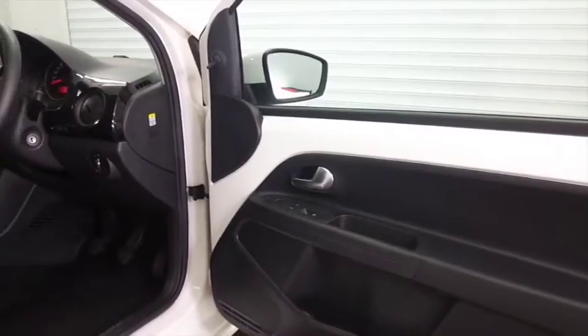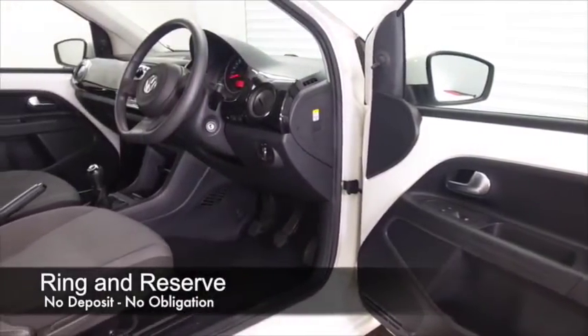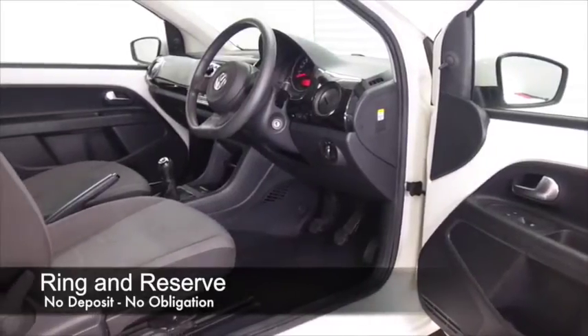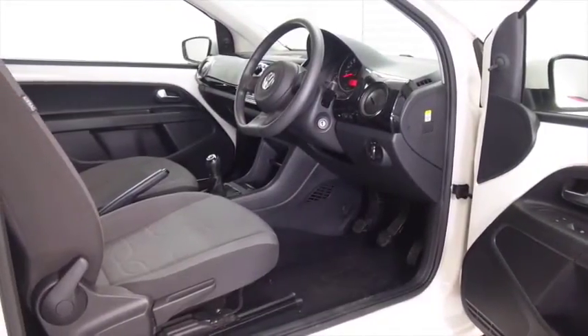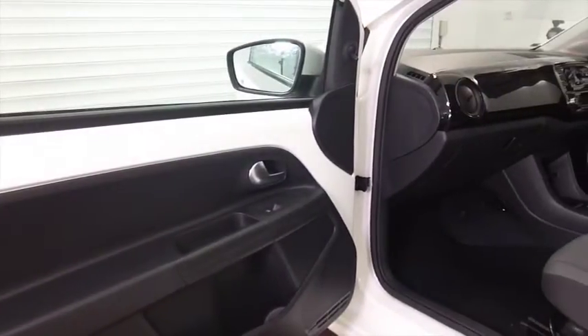Cloth interior with some nice design here, and the white coachwork continues inside the cabin - it's great. Remote locking, electric windows, radio and CD player. Did I mention a full service history?